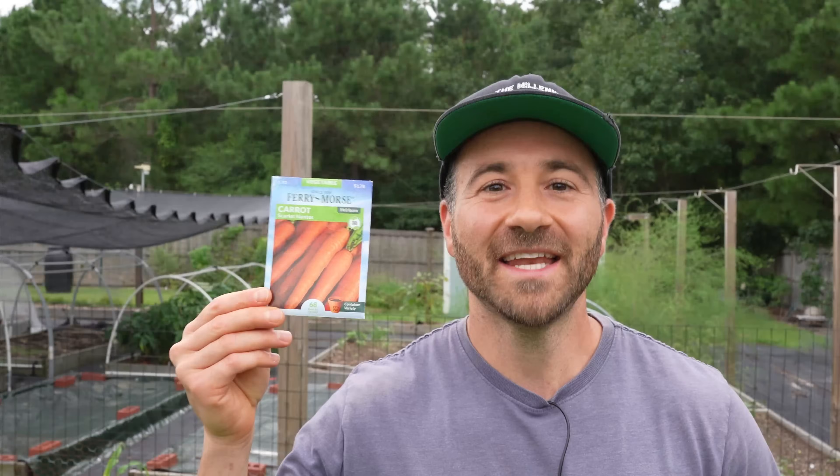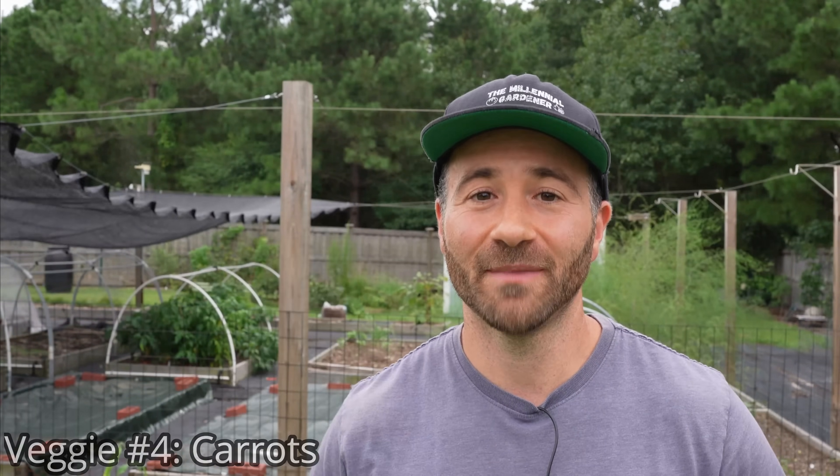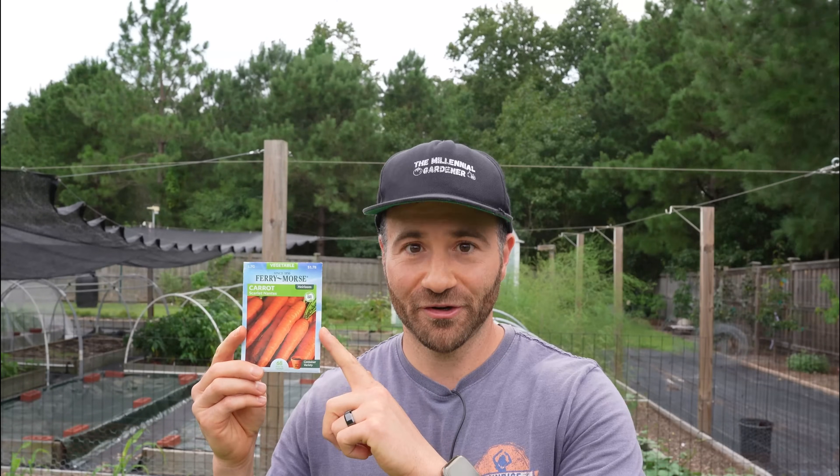Veggie number four is the king of the winter root vegetables — the humble carrot. Carrots are one of my favorite things to grow in winter because not only are they insanely easy to grow, but their sugar content is inversely proportional to temperature. That means the hotter the temperature, the starchier your carrots are, but the colder the temperature, the sweeter your carrots are. Carrots produce much more sugar in the winter time, so that fact paired with their incredible cold hardiness makes them a must-grow throughout the winter.